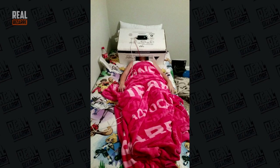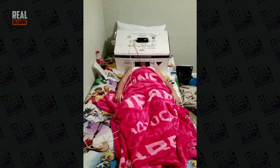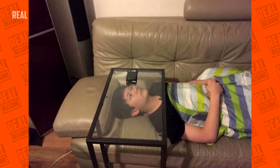My son built himself a home theater. Well, good boy — maybe one day he'll build a real one. Looks like this guy also likes watching clips on his smartphone.